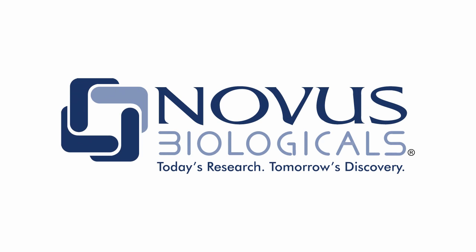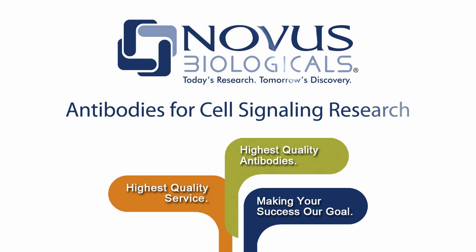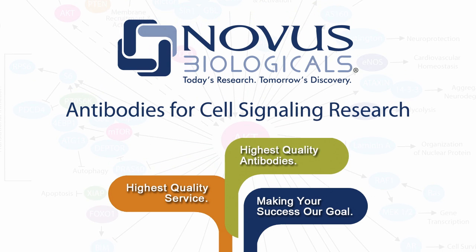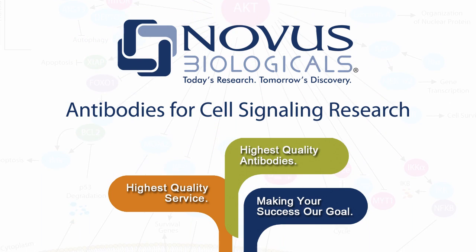Novus Biologicals is your source for antibodies for cell signaling studies. Novus offers over 40,000 primary antibodies, including a full complement of products for all major signaling pathways.